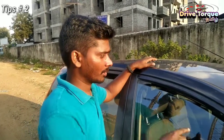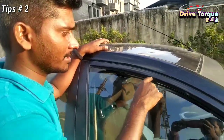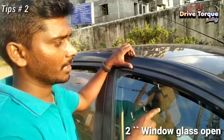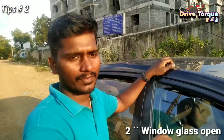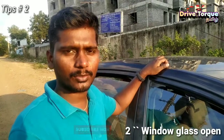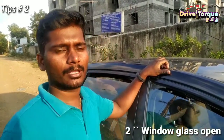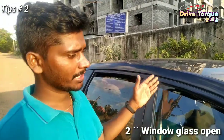Now, let's open the car window glass about 2 inches. My reason is that when you open it slightly, you can allow the hot air to escape. That's why we can reduce the temperature by around 30 degrees.